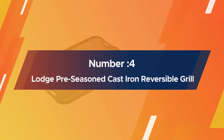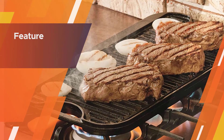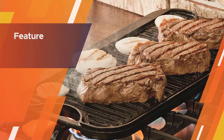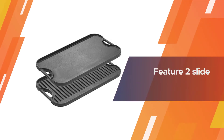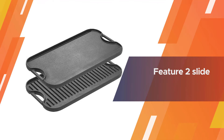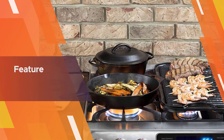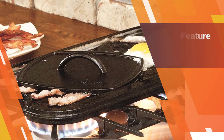Number four: the Lodge pre-seasoned cast iron reversible grill. The Lodge reversible pro grid iron grill griddle provides excellent heat retention and distribution and fits over two stovetop burners. Two easy-grip handles allow for easy lifting, flipping, or hanging when not in use. You can use this grill to cook pancakes and eggs or grill chicken and steak.